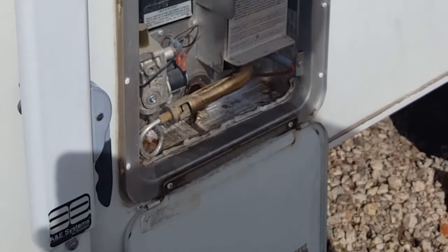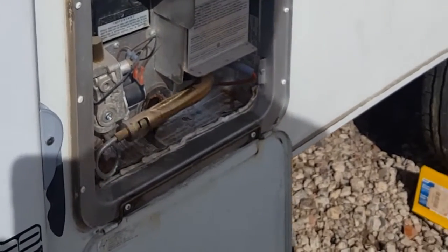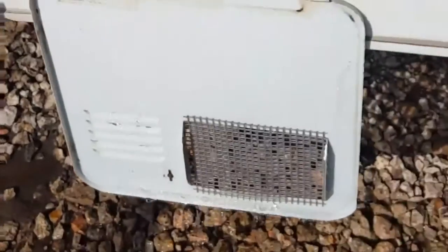At least we flushed the water out. This is food-grade antifreeze and we're going to put it in the sinks, just to make sure nothing's in there - no water in the traps. We'll be good to go. I'm going to fill up the traps.